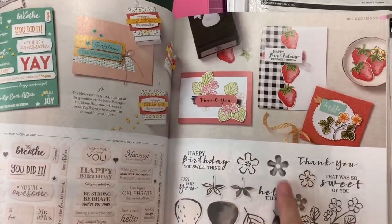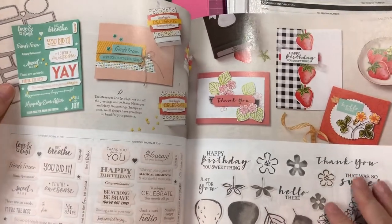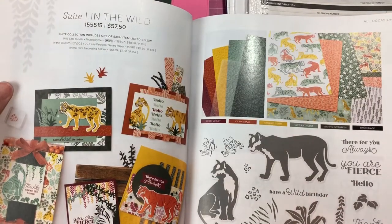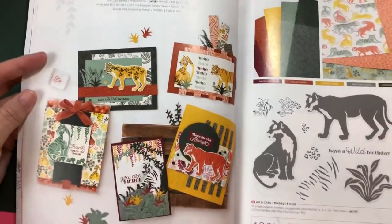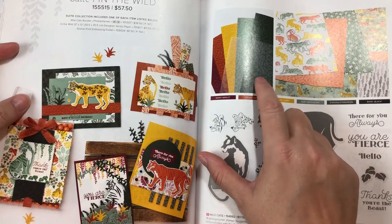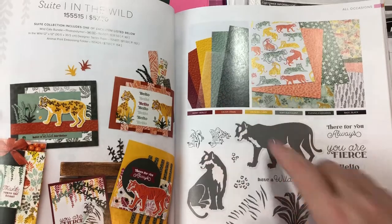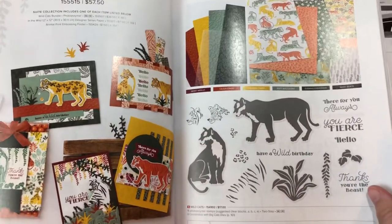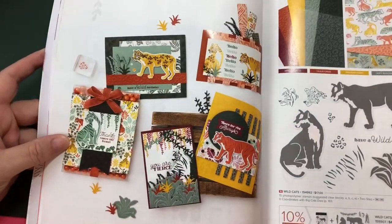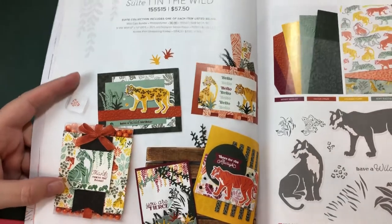I definitely got the Sweet Strawberry bundle - and you know if you get the bundles you get a little bit of a discount. I'm not hugely crazy about this color scheme, but they have an embossing folder of the cheetah print. The stamp set would be really cool, I just I'm not into the dark color palette - it doesn't really speak to me.